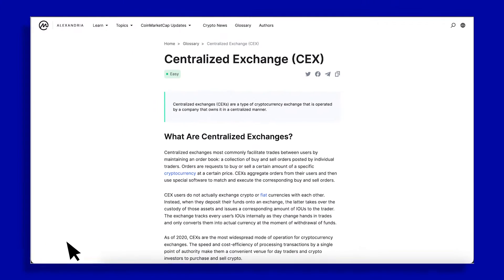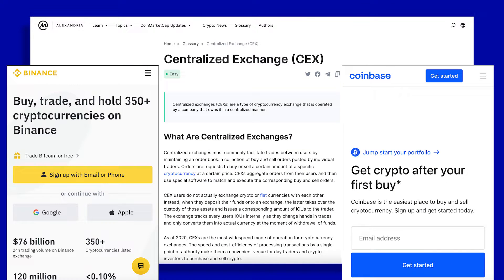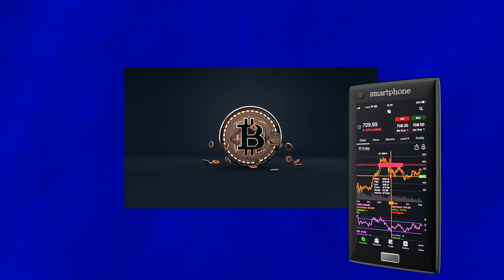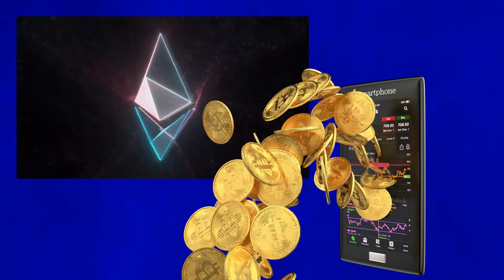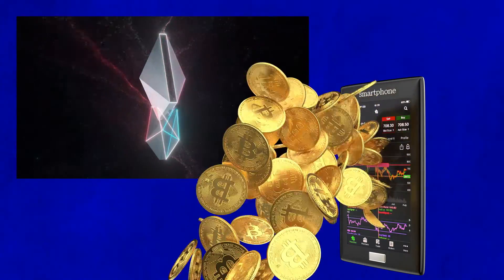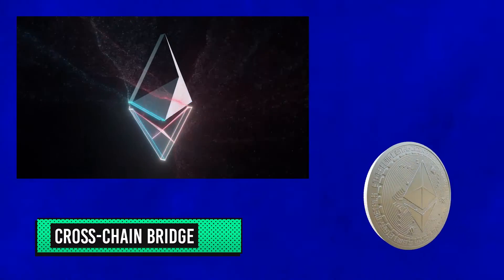Before blockchain bridges, you'd have to rely on the services of centralized exchanges like Binance or Coinbase if you wanted to use a particular asset on another blockchain. So let's assume you have some Bitcoin on the Bitcoin blockchain and you want to move these tokens to the Ethereum blockchain, which has a native ETH token. To make this happen, you will need to send your Bitcoin to a cross-chain bridge, which will hold your coin and create equivalents in ETH for you to use.